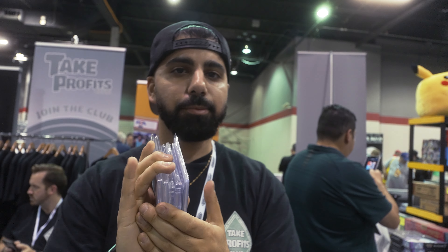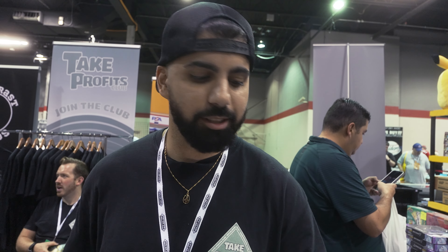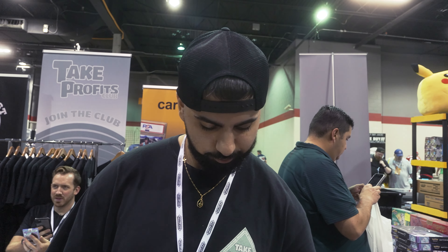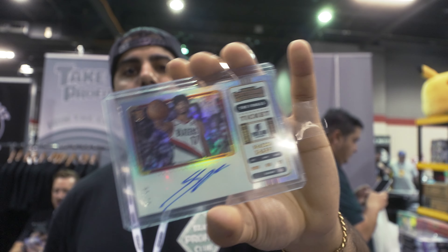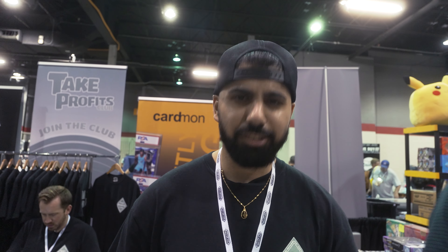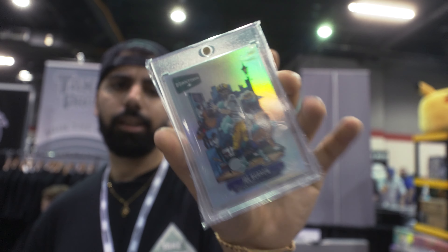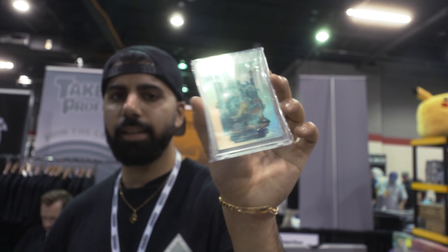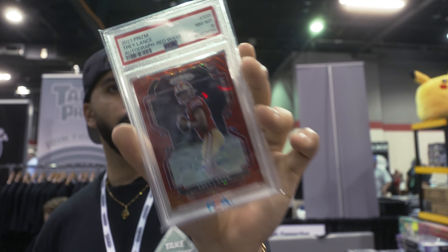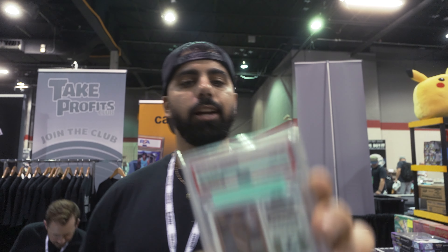This is probably my last pickups before I go get dinner. Desmond Ritter auto out of 149. Shaden Sharp variation out of 49. Jerry Jeudy Kaboom rookie — there's no comps on this card, I don't get why. Joe Burrow 2020 Chronicles Collegiate Downtown. Did a nice little trade — we got the Trey Lance Red Wave color match out of 149, autograph. And another Shaden Sharp.